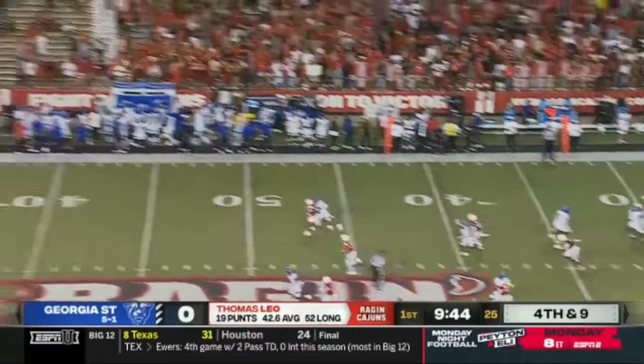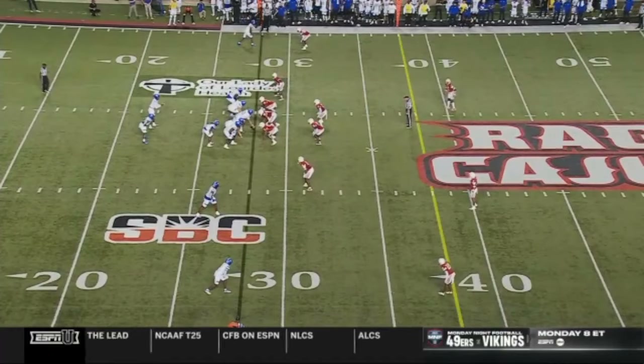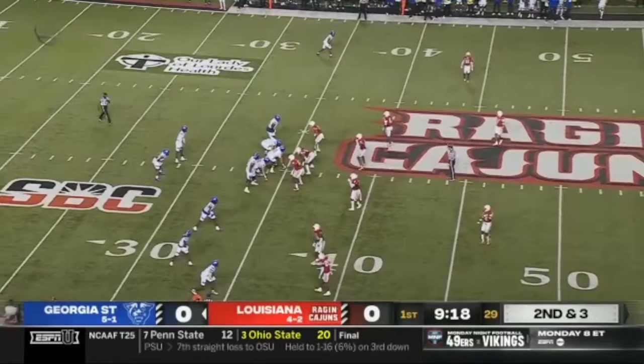He almost picked it right back, but a stop for Georgia State — which is what they needed after the two. You want a good memory on homecoming; you're supposed to win on homecoming, right? Second drive for Georgia State. They fumbled on the goal line.